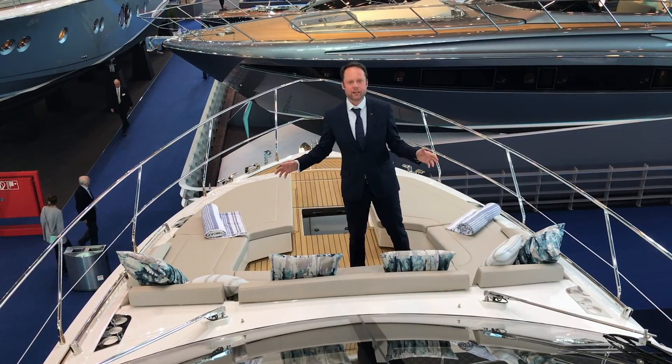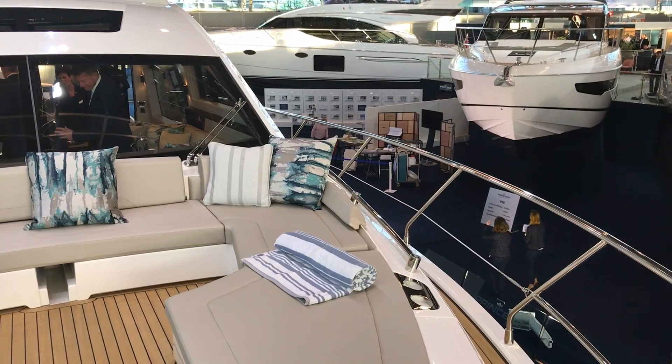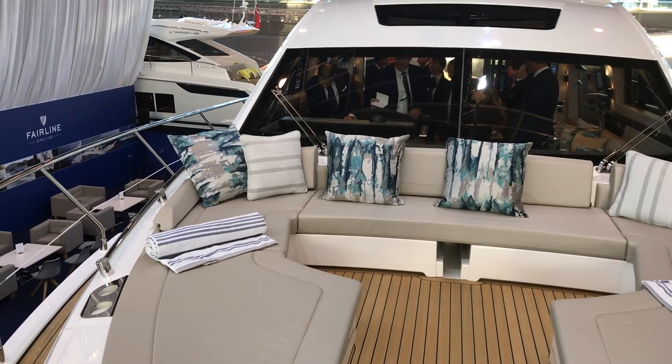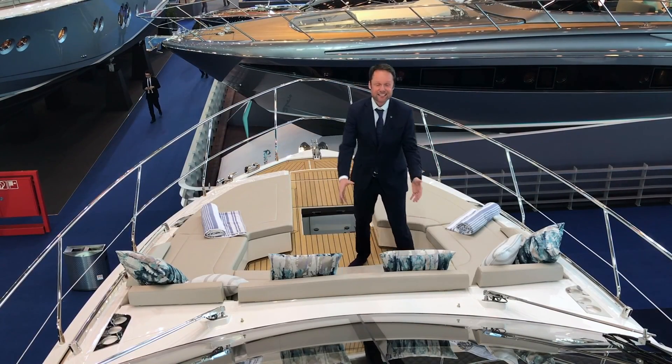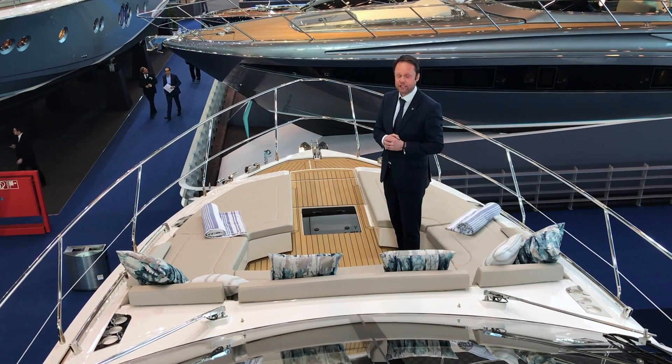We're up on the foredeck of the boat now and this has to be one of my favourite areas. What I really like is the fact that we've got this central access to a really secluded area — a great place to sit in an evening and enjoy the sunset. We've got a sunbathing area, seating areas, and a cantilever table which you can fold out so you can get three or four people seated around here.